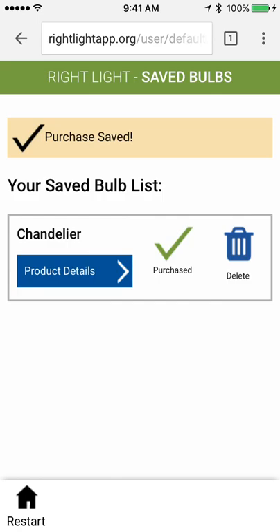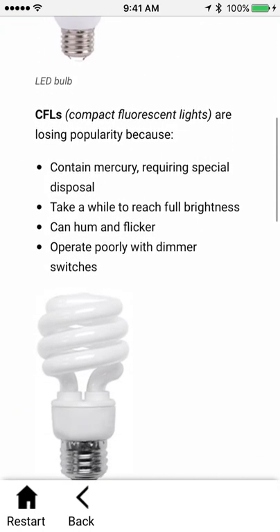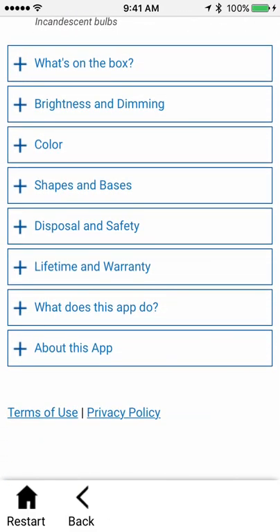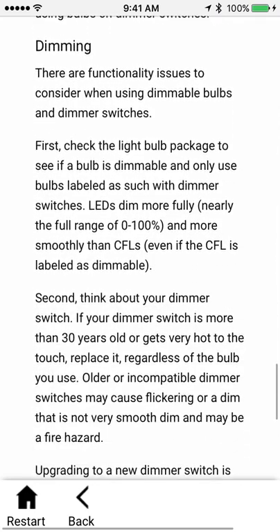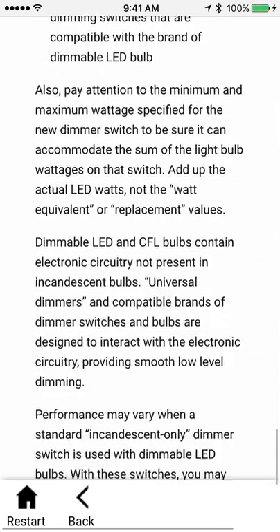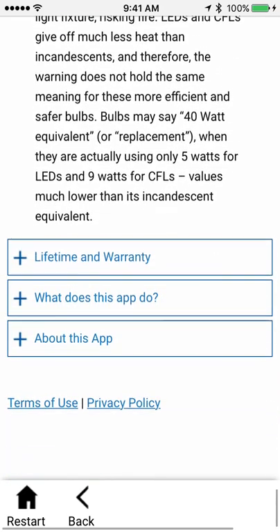I also saw there was a lot of other great info about lighting in here. Under the learn more section, we have 'why pick LEDs' — you can compare them to CFLs and incandescents. We have brightness and dimming, which is really helpful because you can understand what lumens are and learn about dimming and looking for dimmability on the package. And all sorts of other stuff here too about color and shapes, and how to dispose safely of CFLs because of the mercury.